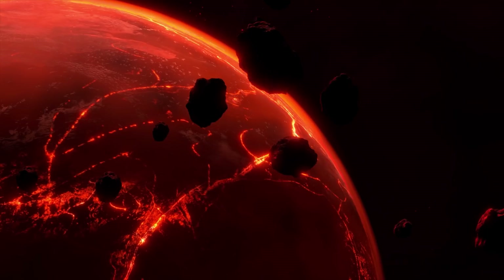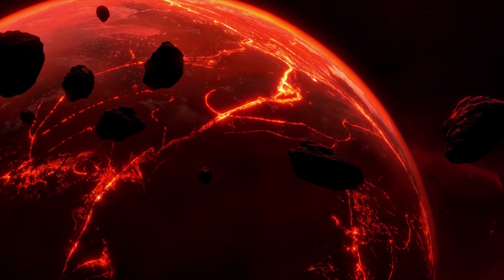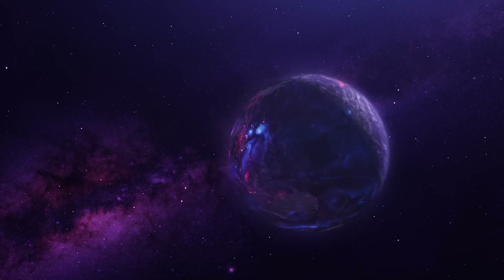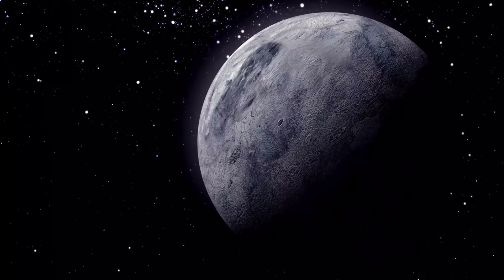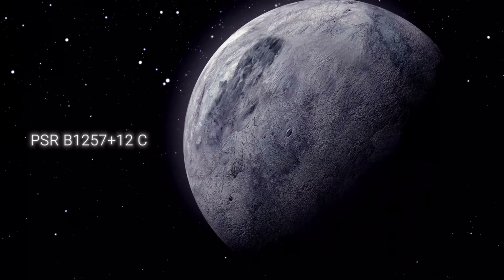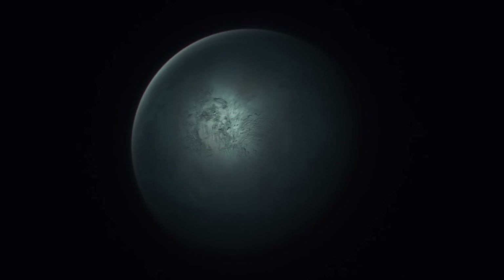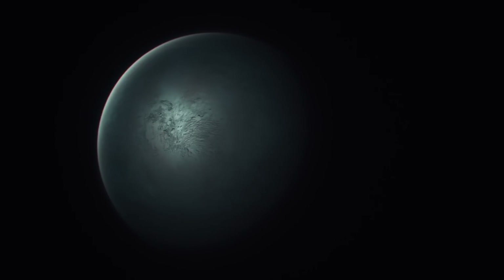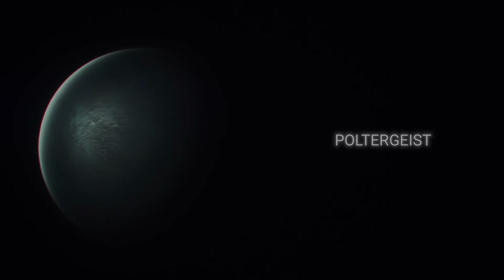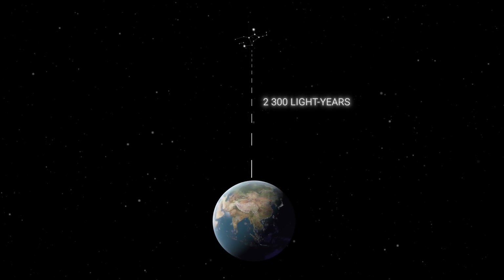You've heard about half-dead planets that actually survive in incredibly difficult conditions. However, some planets could have been destroyed a long time ago, but eventually they came back to life again. One of these amazing planets is PSR B1257+12c, a planet orbiting a dead star. PSR B1257+12c, also known as Poltergeist, is located 2,300 light-years away in the constellation Virgo.